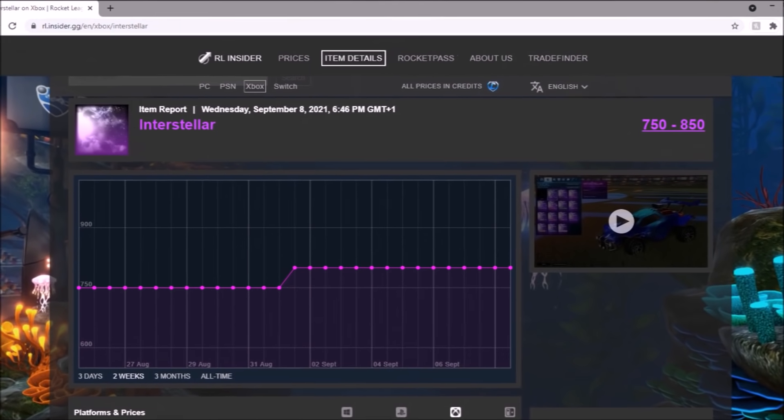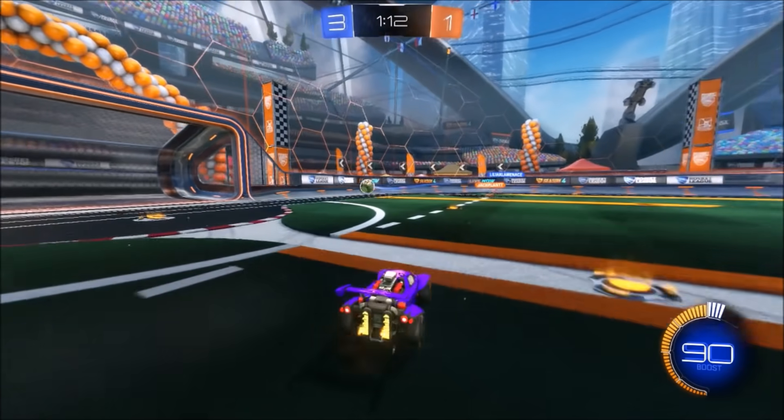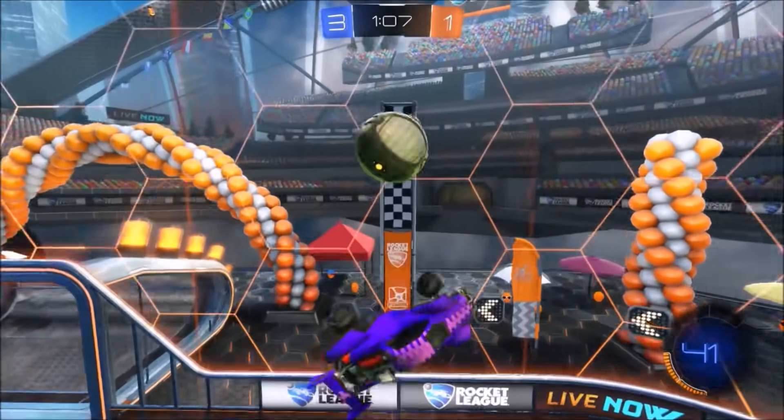Interstellar has gone up a tiny bit on the spreadsheet, but once again it's a decal you want to buy if you want to just settle and not trade, because it looks amazing. For investments, not really what you want to be working with. But it just looks incredibly good.